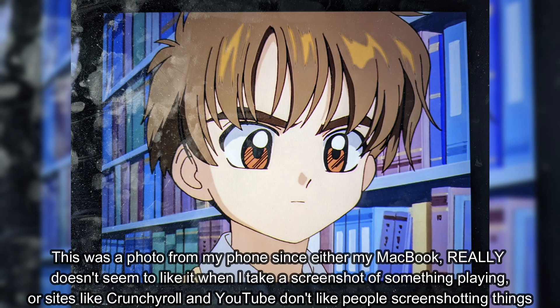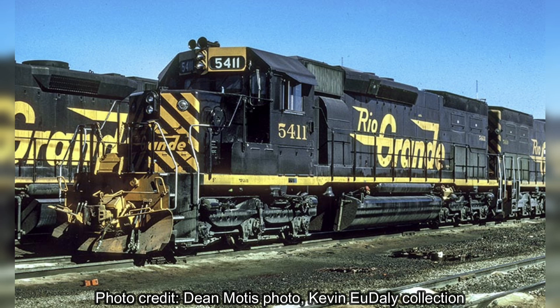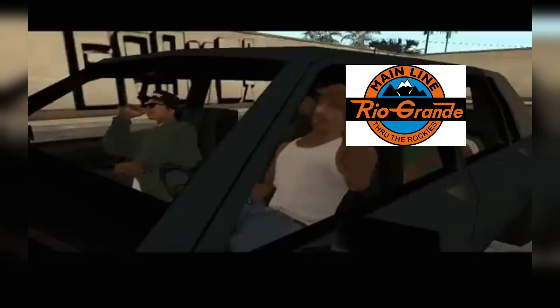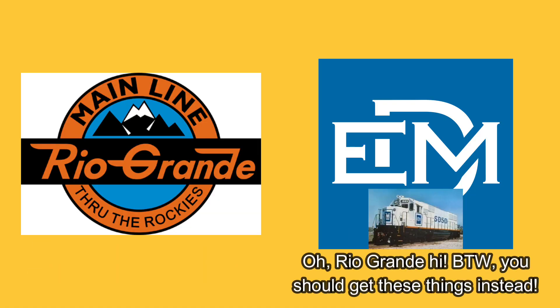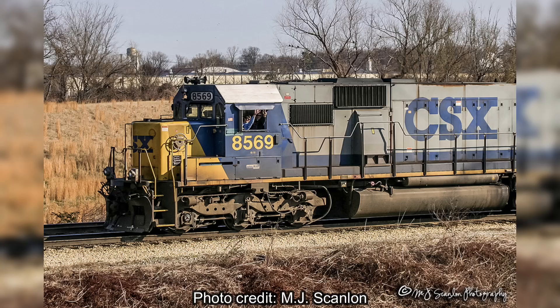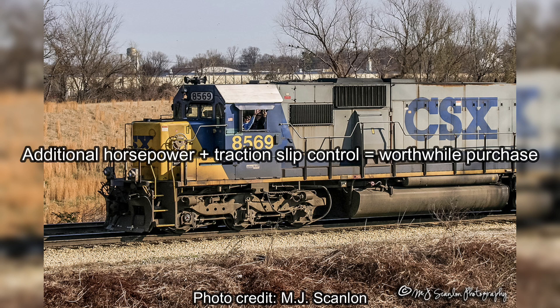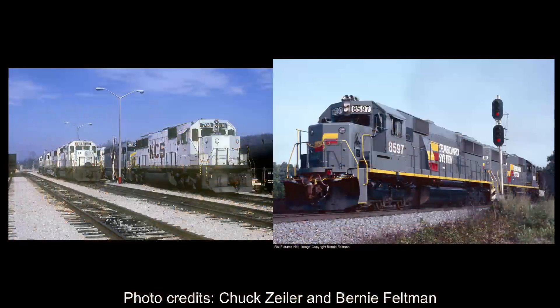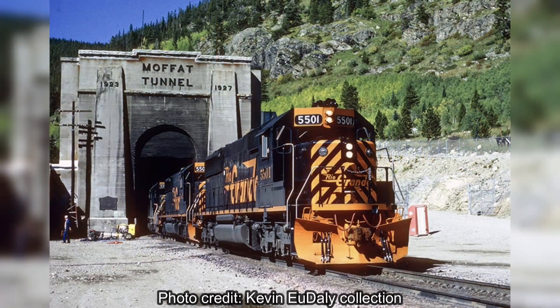At this point, you may be asking yourself: where does the SD50 fit into the Rio Grande? By 1980, all 73 of the Rio Grande's SD40T-2 tunnel motors were delivered, but the Rio Grande wanted to order more. However, when they went to EMD to ask for more tunnel motors, EMD insisted they should purchase the SD50, claiming the added horsepower and traction-slip control would mean they wouldn't need as many units. To prove EMD's case, the SD50s were evaluated by the Rio Grande, and an order was placed for 17 units, delivered in 1984.